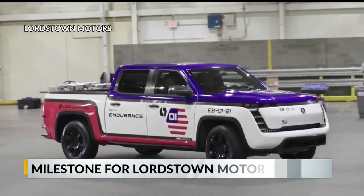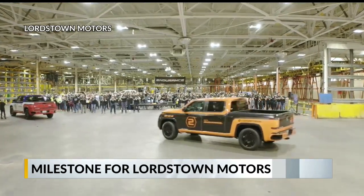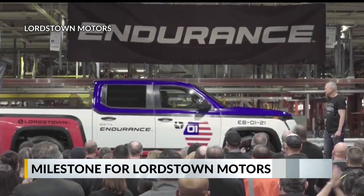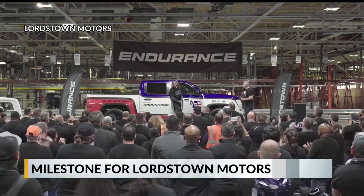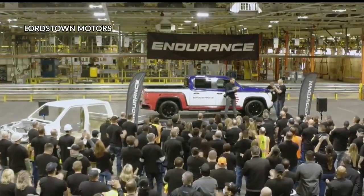Big cheers today at Lordstown Motors as the first two Endurance betas rolled off the manufacturing line. Number one was red, white, and blue. The two came in orange and brown colors. Beta meaning it's another test model, but getting closer to the final version. The company said two down, 55 to go in this production run.